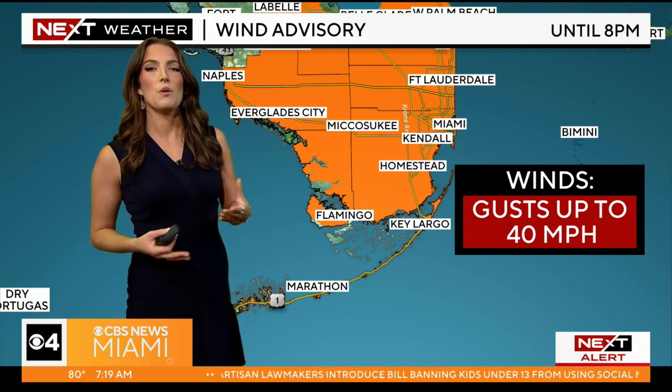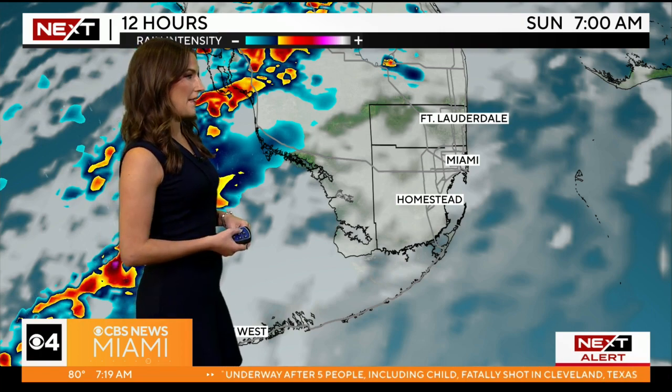On top of the thunderstorms moving through, what we're also going to feel are those winds picking up. We're already feeling those a little bit gusty this morning. Wind advisories are also in effect for all of South Florida for the potential of seeing gusts up to 40 miles per hour, and that will continue into the early evening hours.